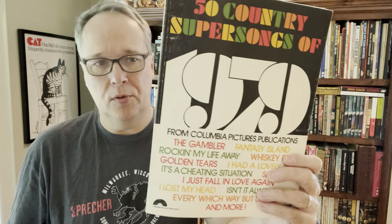Here's one I paid 50 cents for - this will probably bring $10. It's 50 Country Songs: The Super Songs of 1979. You've got 'The Gambler' - knowing when to hold them, knowing when to fold them - and Fantasy Island if you remember that TV show with Ricardo Montalban. It's got the music and tab, so when you list this you list it with tablature because it has the tab. Good find; I'll get at least $10 for that, maybe more.